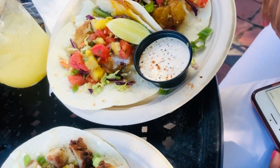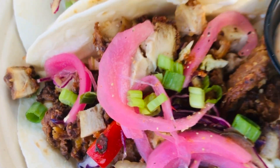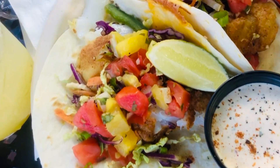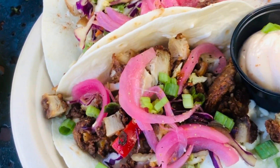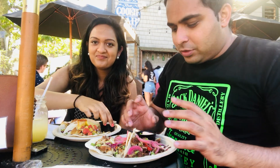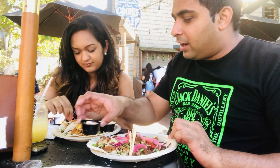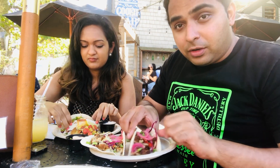So finally our food is here. What have we gotten today? We've got the fried chicken tacos, and then the fish tacos on my side. Very nice, so let's taste and see how it is. So finally we are ready to have our food. Let's try our respective tacos — it's very colorful and it's good.